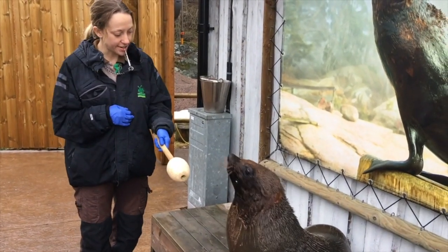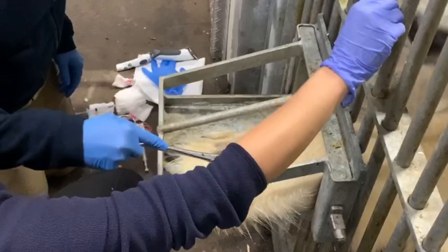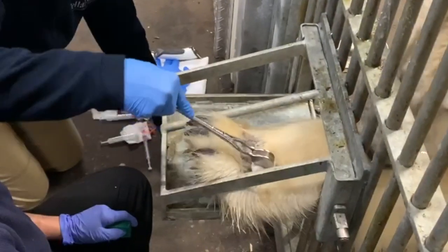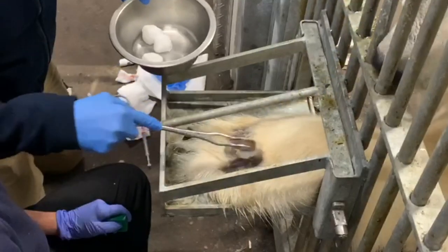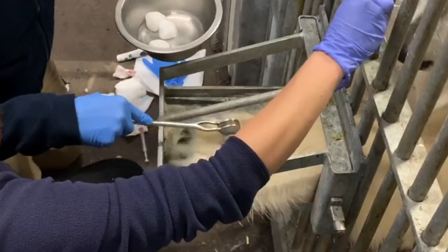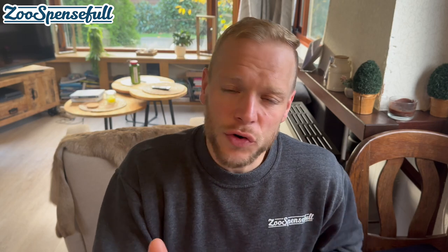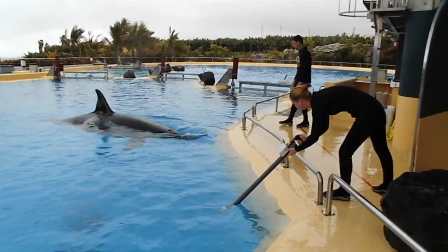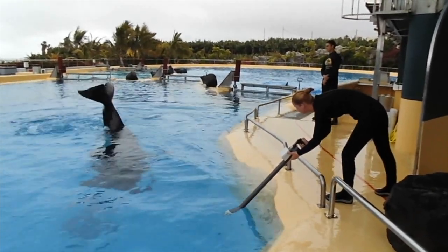Let's talk about the bridge first. When I'm talking about the bridge, I'm talking about a terminal bridge. Very often what you see is that the bridge does not mean the behavior stops. For me, it's very important that when I ask a specific approximation in my training system or a specific behavior and criteria is reached, I click, blow the whistle, or whatever my bridge is - so the animal will stop performing the behavior approximation which I've asked.